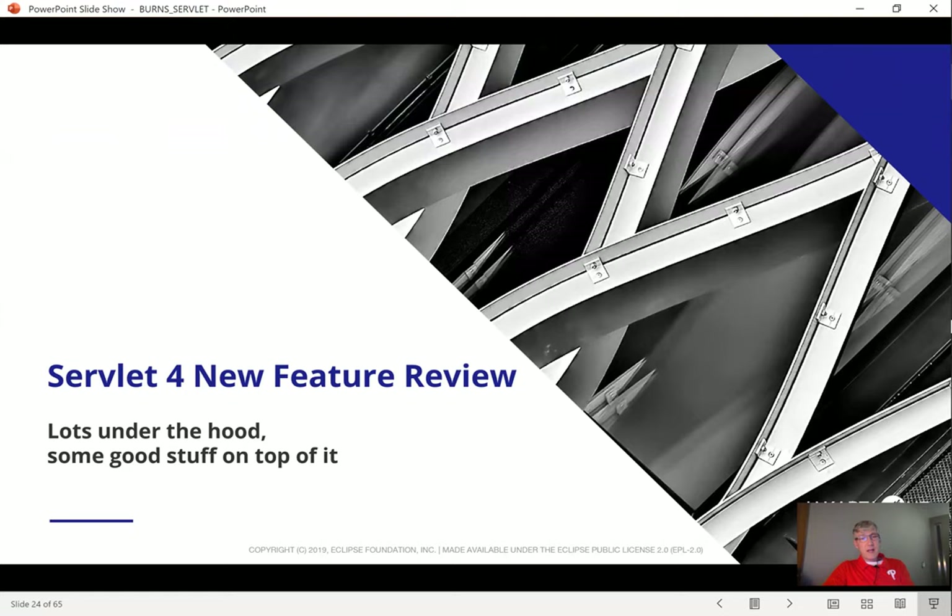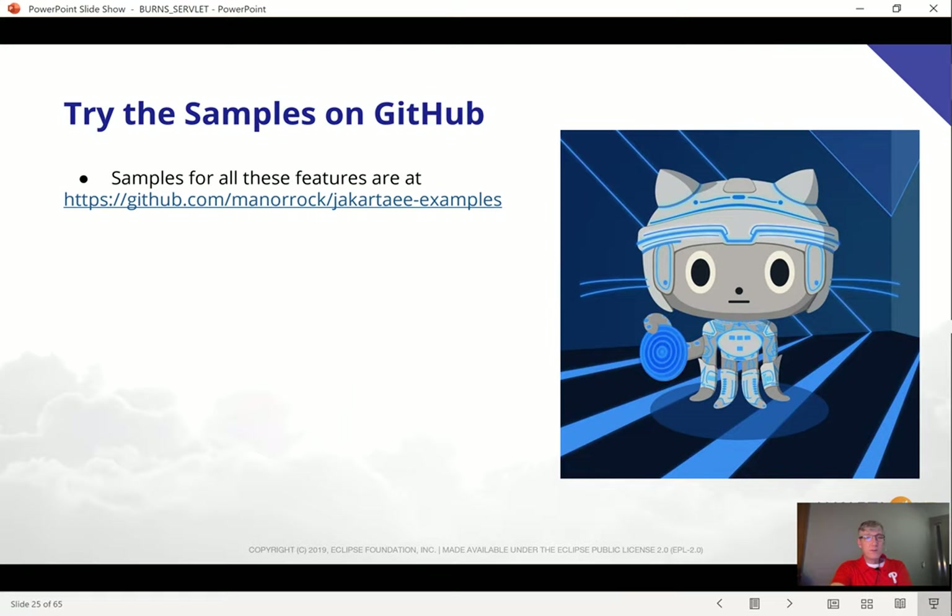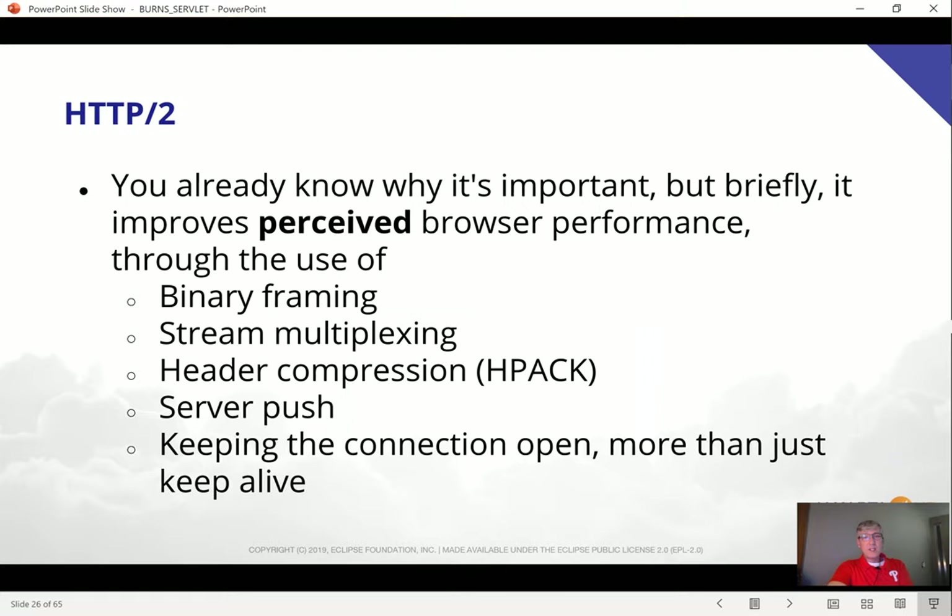Let us now go into the new feature review. My colleague Manfred Riem has moved the Java EE examples into Jakarta EE examples, and there are great examples there for all of the new features I'll be talking about. If you want sample code showing how to use these things, you can go get it there, drop it into your projects, modify it, and keep going. So you already know HTTP/2 is important — briefly, the idea is to improve perceived browser performance through the use of several techniques I will be talking about in more detail in the next few slides.